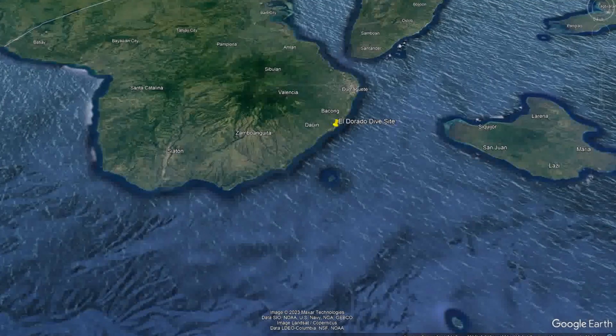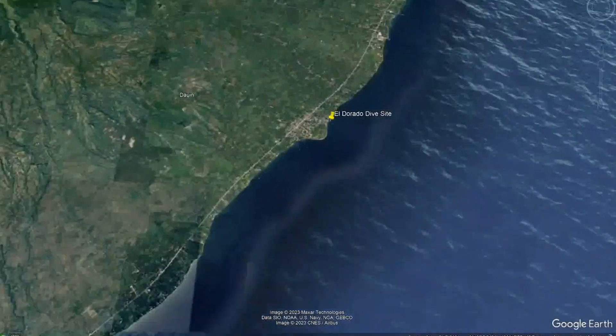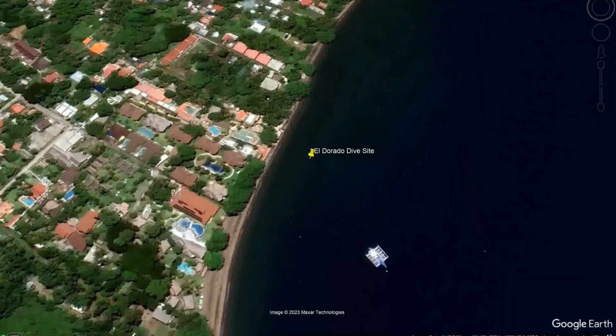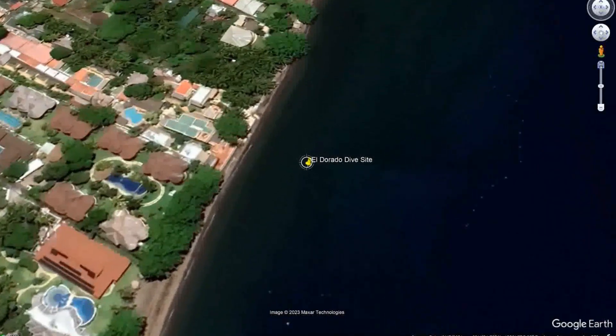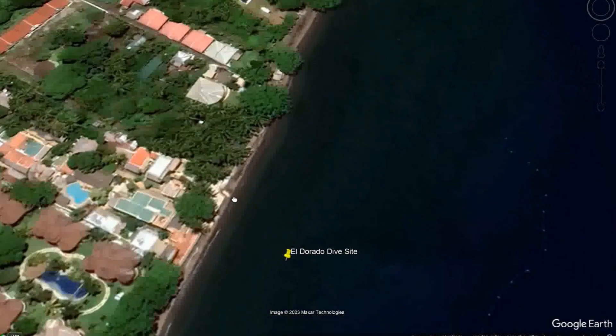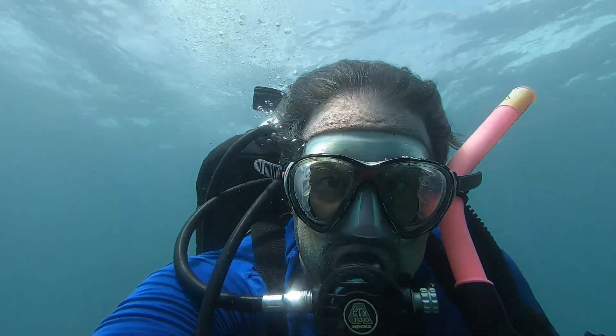Today we're looking at another interesting dive site in the Darwin area. We're flying in and that dive site is the artificial reef in front of the former Eldorado Resort. You can dive this as a beach dive — just walk to the left when diving from Sea Explorers Darwin — you can use this look access road, or of course you can go by boat.